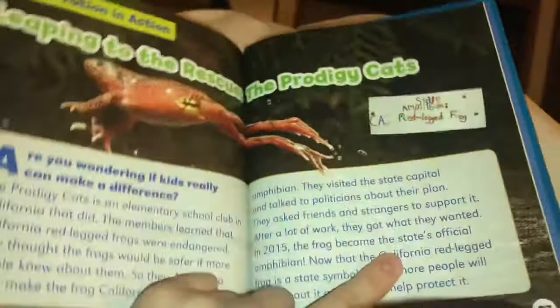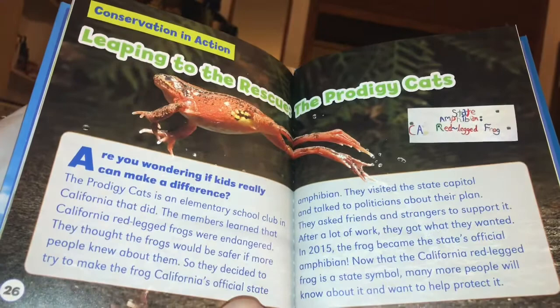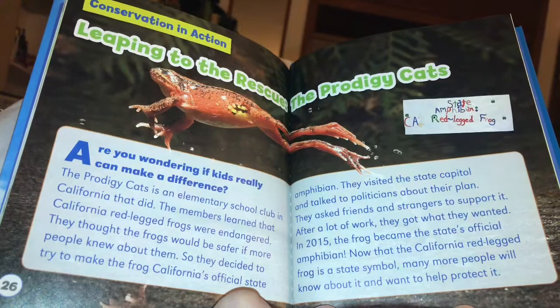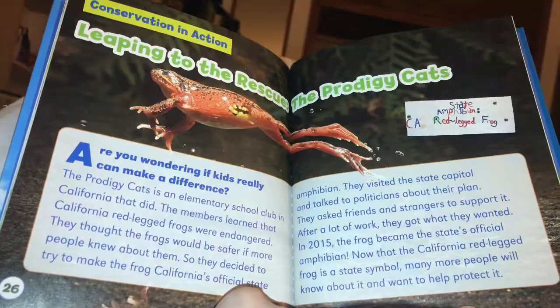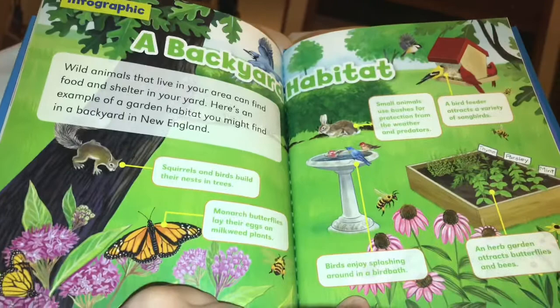Are you wondering if kids really can make a difference? The Prodigy Cats is an elementary school club in California that did. The members learned that California red frogs were endangered. They thought the frogs would be safer if more people knew about them. So they decided to try to make the frog California's official state amphibian. They asked friends and strangers to support it, and after a lot of work, they got what they wanted. In 2015, the frog became the state's official amphibian. Now many more people will know about it and want to help protect it.